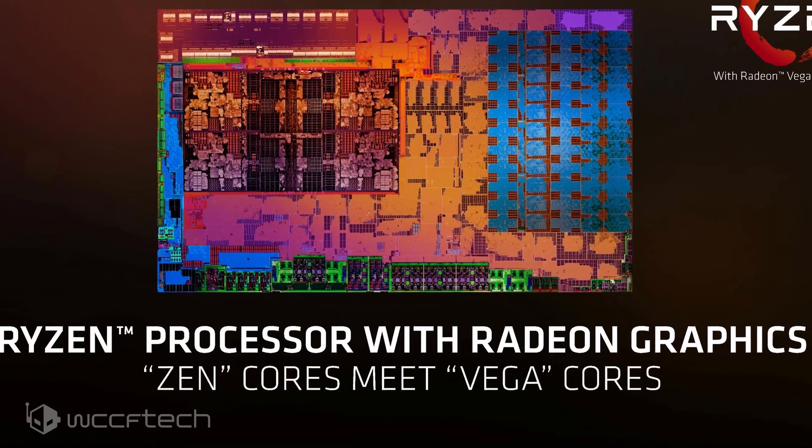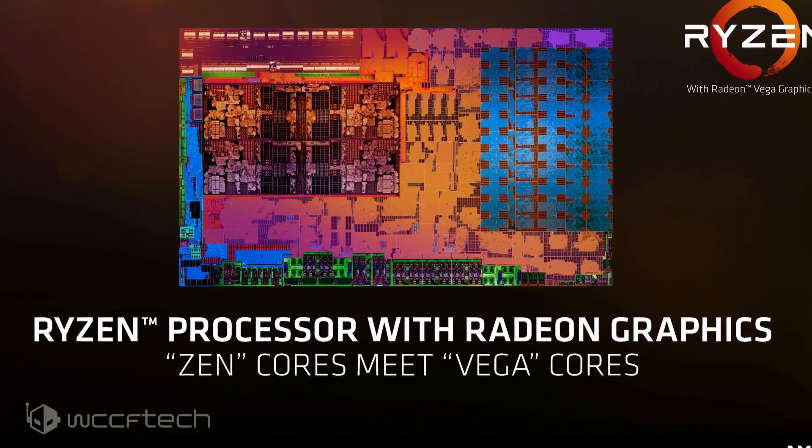The full list is available in the link in the description. As far as the GPU goes, Vega will still be used and the maximum configuration is rumored to go up to Vega 12 or 13, which indicates 768 or 832 stream processors. The rest of the lineup would make use of Vega 11, 10, 8, 9, 6, 4, and 3 GPUs, and the GPU also features much higher clock speeds, which is possible through the advanced 7nm process node.